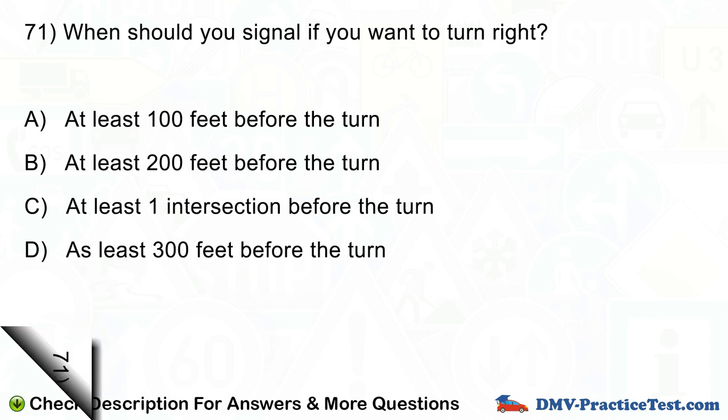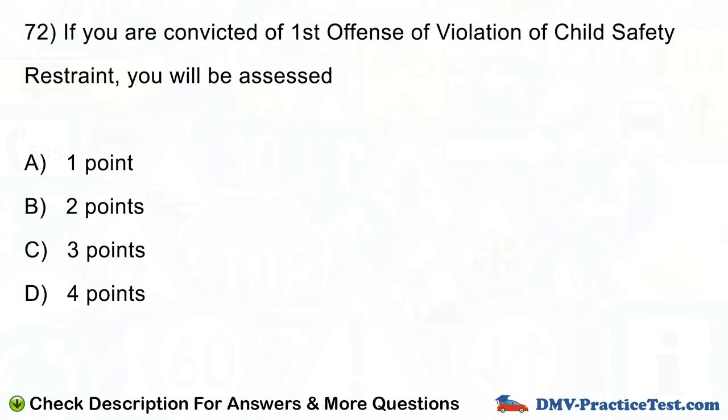Question number 72. If you are convicted of first offense of violation of child safety restraint, you will be assessed: A. One point. B. Two points. C. Three points. D. Four points.